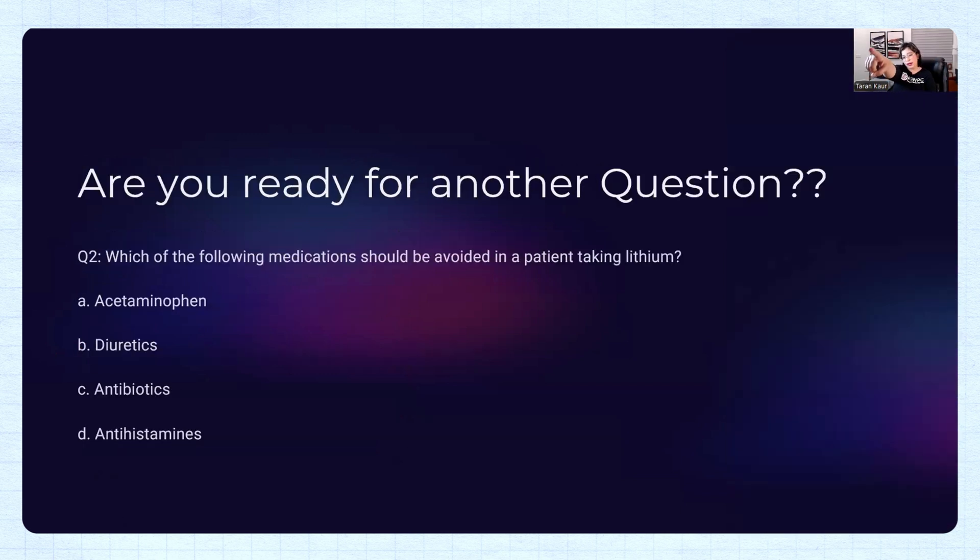Here's another question: Which of the following medications should be avoided in a patient taking lithium? Options: Tylenol (acetaminophen), diuretics, antibiotics, antihistamines. Tylenol is safe — we cannot give NSAIDs, but Tylenol is okay. Diuretics are contraindicated — they cause water and sodium loss from the body, and when sodium leaves the body, it causes lithium toxicity.